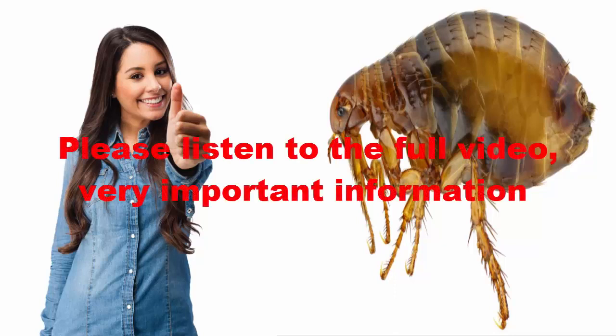Fleas, those pesky blood-sucking pests that make pets' lives miserable and humans itch from just a thought, can be impossible to control unless you understand their life cycle and the vulnerability of each life stage. Most pet owners do not understand the flea, as evidenced by their most commonly asked questions.